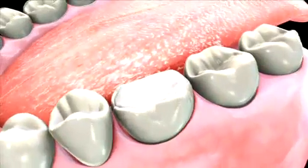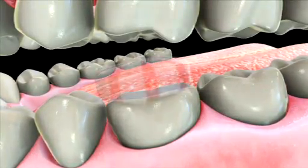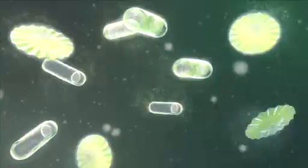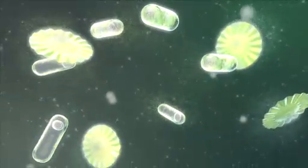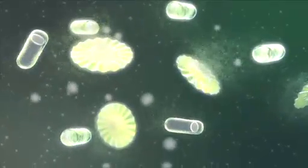Following root canal therapy, you should never chew directly on the repaired tooth until its final restoration has occurred or your tooth may crack. Also keep in mind that the longer you wait to complete the final restoration, the more likely bacteria will reinfect the treated canal, requiring the therapy to be performed all over again.